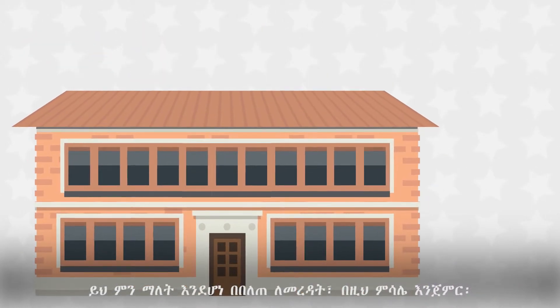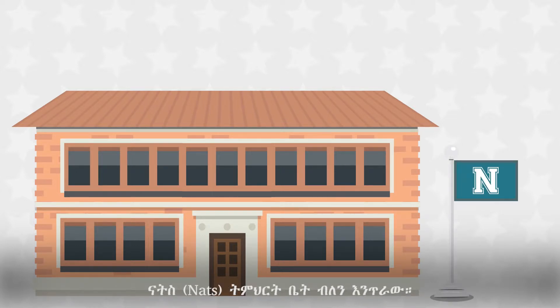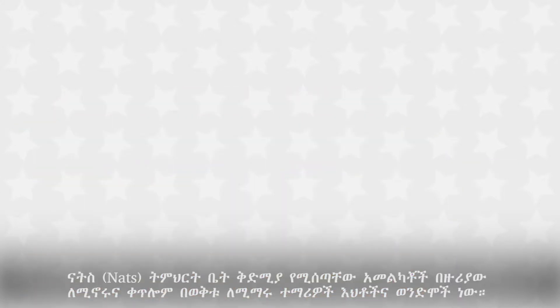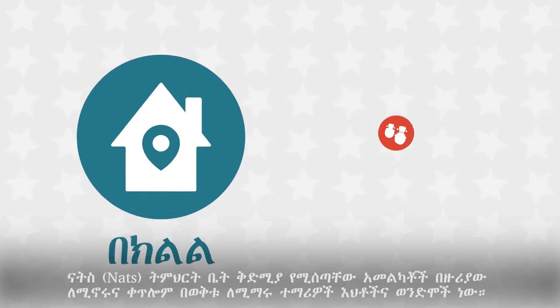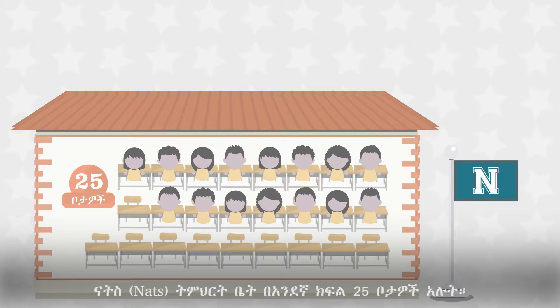To better understand what this means, let's start with an example. Let's imagine a city with only one school — we'll call it NATS school. NATS school gives priority to applicants who reside within its boundary and then to siblings of current students. NATS school has 25 seats in first grade.